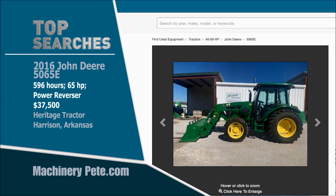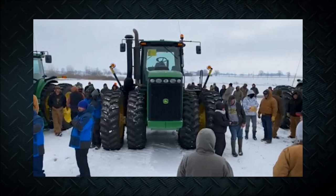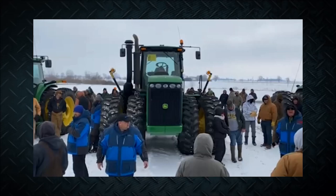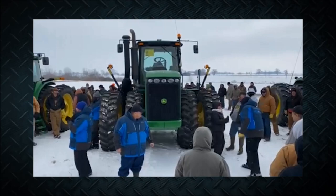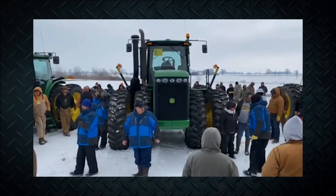The used tractor market has been basically on fire early in 2021, and that includes used four-wheel drive tractors — particularly ones in good condition with a bit of age on them. The perfect example came a week ago Friday on a farm auction in Circleville, Ohio, sold by our friends at the Wendt Group. They sold a very sharp John Deere 9220 with 2,140 hours on it, and the bidding was intense — it went for $156,000. That's the highest auction price on a Deere 9220 in almost eight years.